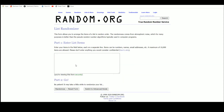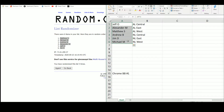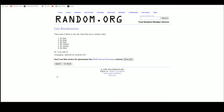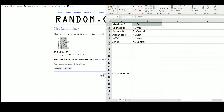Going over to random.org — there are the six names. After five randomizations: Matthew S. up top, Jim on the bottom. There are the six divisions. After five randomizations: National East up top, National Central on the bottom. Results: Matthew gets the National East, Michael gets the American West, Andrew gets the American Central, Alexander gets the American East, Jeff gets the National West, and Jim gets the National Central.